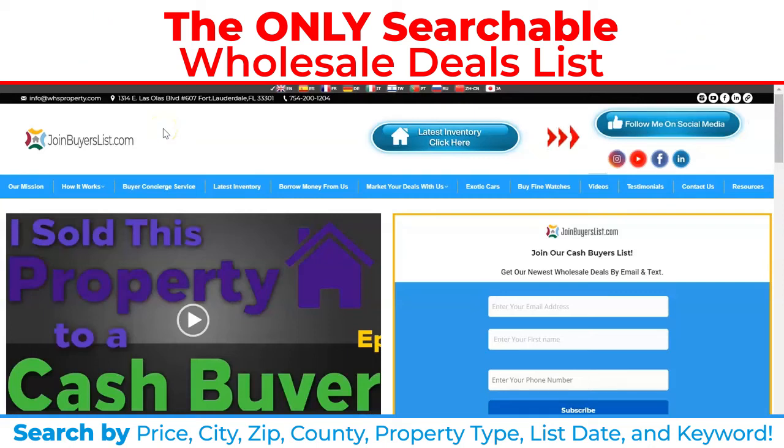Hey everybody, it is Rich Burdett, founder of Wholesale Home Sales and JoinBuyersList.com. What I wanted to show you is how my deals list is searchable, whether you're getting my deals list in a text message link, by email, or you frequent my website.